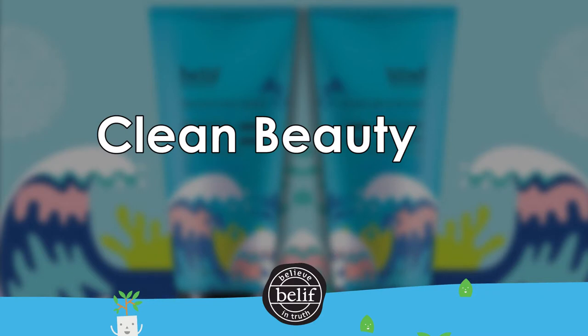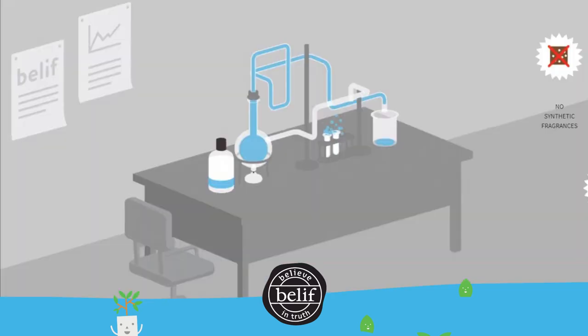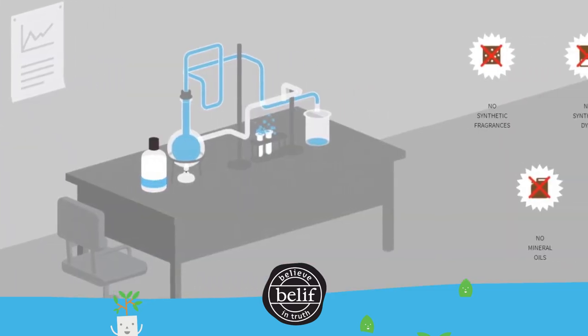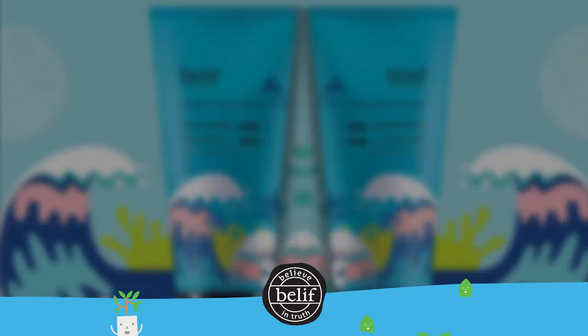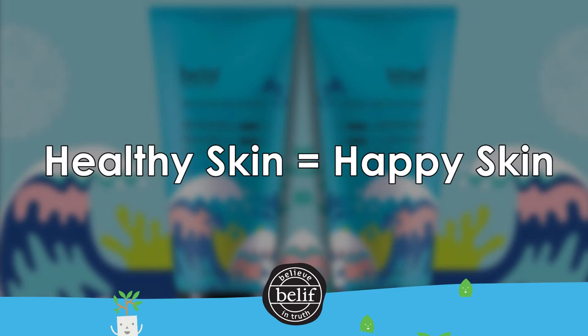Belif has received the Clean Beauty seal of approval, meaning that their formulas are free of 50 potentially harmful ingredients. The jelly cleanser is formulated without parabens, sulfates, mineral oils, animal-derived ingredients, synthetic fragrances, or synthetic dyes — which means healthy skin is happy skin.